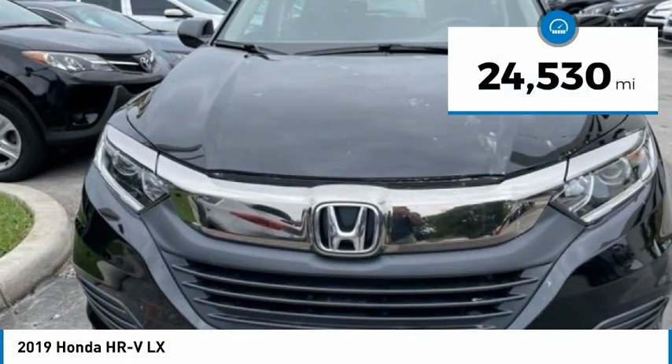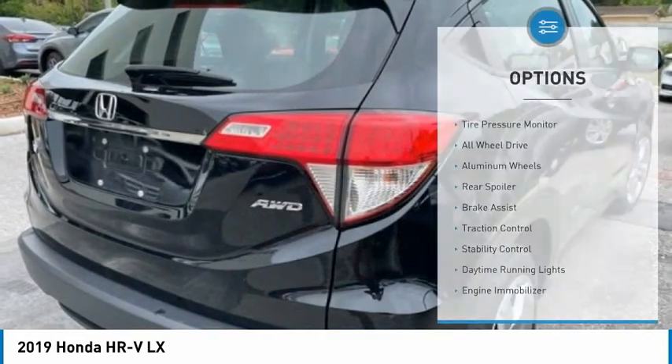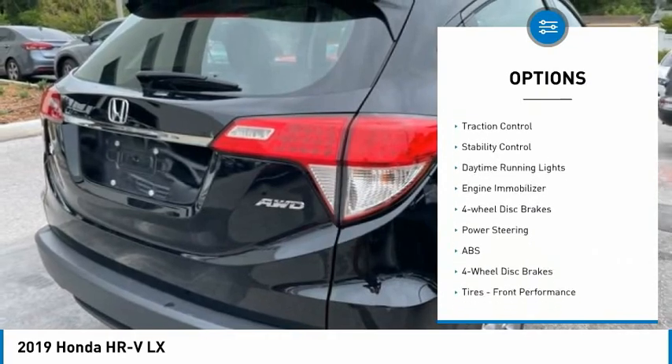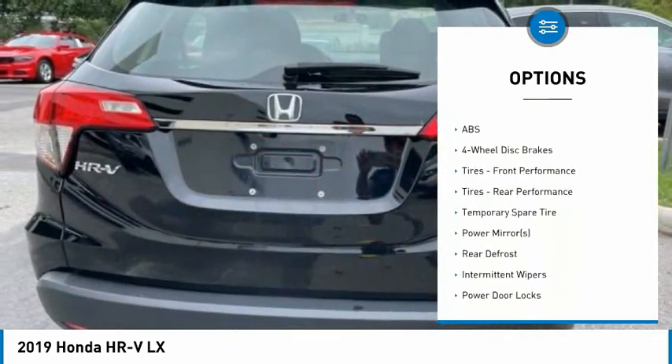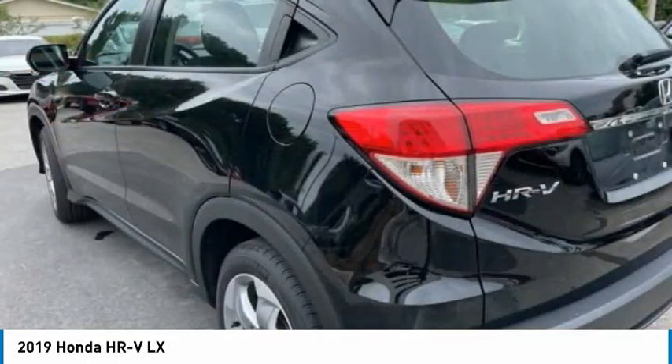This vehicle has less than 25,000 miles. Here are some of this vehicle's great options: tire pressure monitor, all-wheel drive, aluminum wheels, rear spoiler, brake assist, traction control, stability control, daytime running lights, engine immobilizer, and four-wheel disc brakes.